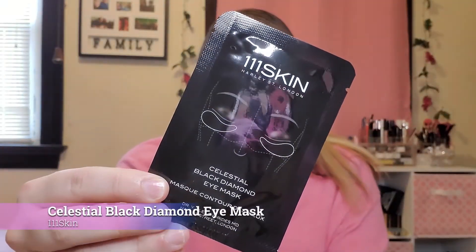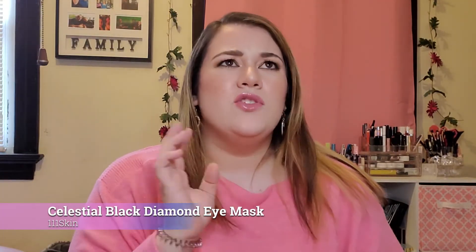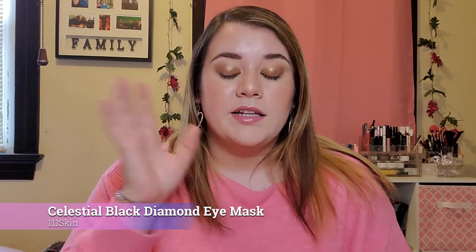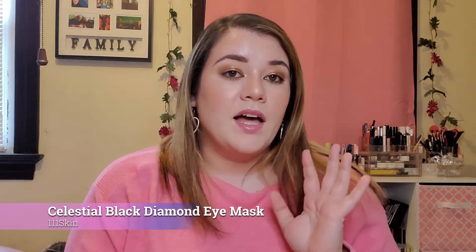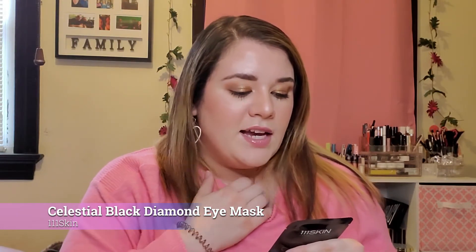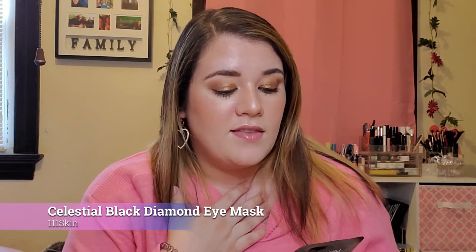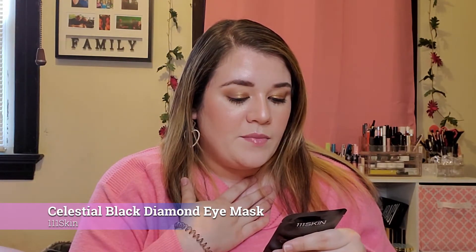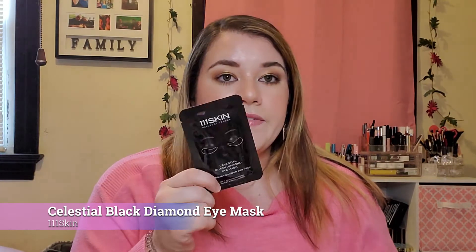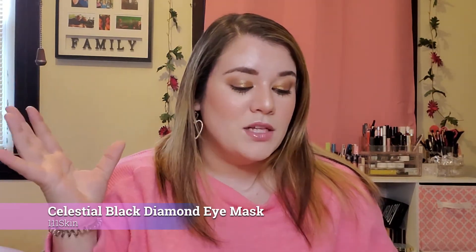Next we have a 111Skin Celestial Black Diamond Eye Mask. I usually use eye masks once a week, typically after my clinical days. I'm not a huge fan of eye masks but I do use them when I get them. It says it helps diminish fine lines and wrinkles, softens dark circles, and minimizes puffiness. This is considered a full-size item and goes for $15, which doesn't shock me since 111Skin is on the pricier side — but $15 for one eye mask is still a lot.